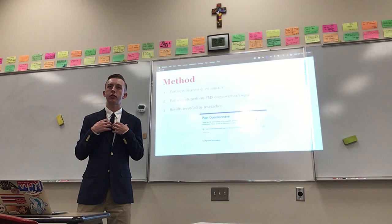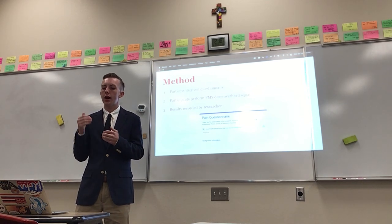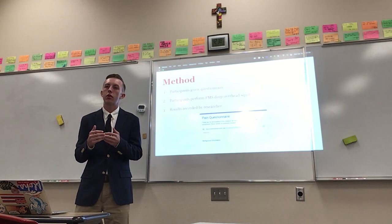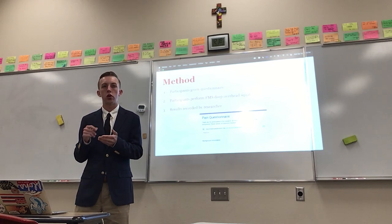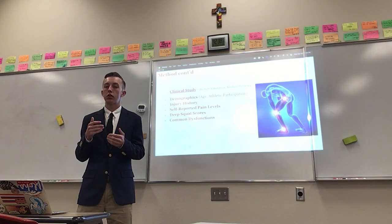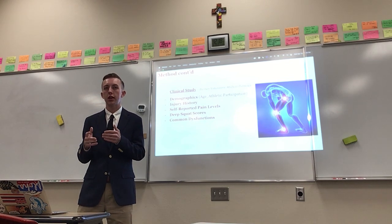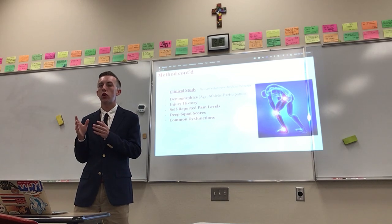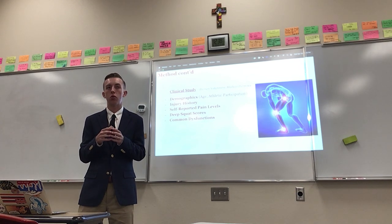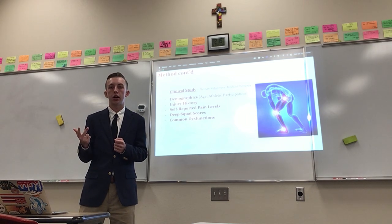For my study, largely inspired by the Heredia et al. study, I gave participants a basic questionnaire to get background information about them, and then had them perform a functional movement screen deep overhead squat and recorded their results. I used the clinical study method, using human volunteers for a medical purpose. I asked demographics including age, year in high school, and athletic participation.